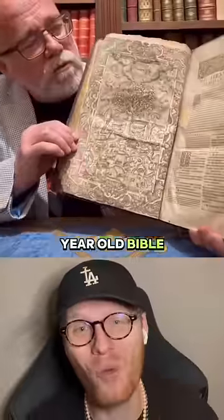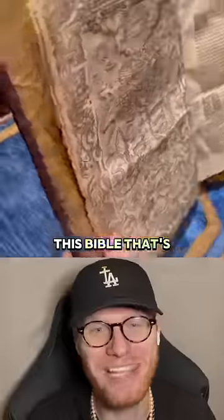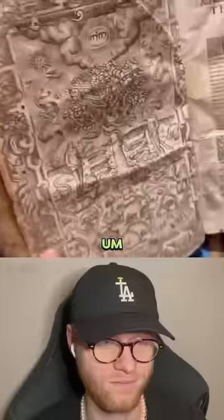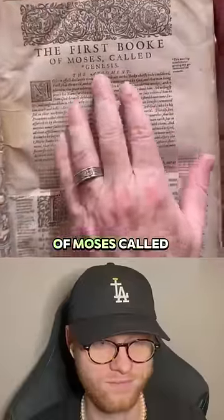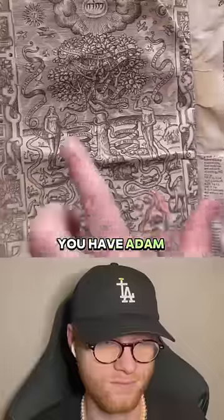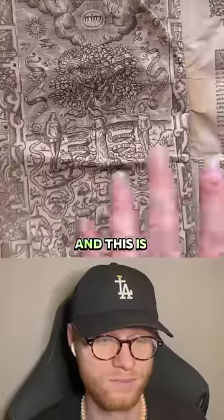Have you ever seen a 400-year-old Bible? Watch this — there's something in this Bible that's not in our Bibles today. Take a look inside of this 400-year-old Bible. I love the early spelling that you will see. The first book of Moses called Genesis, and on the opposite page you have Adam and Eve in the Garden of Eden — and this is a woodcut.